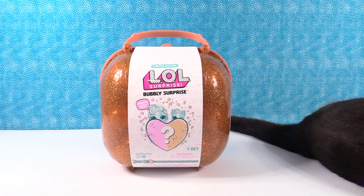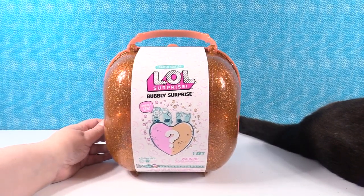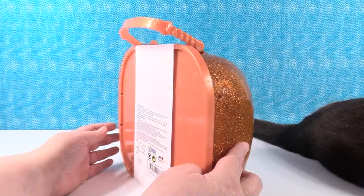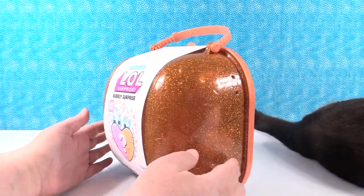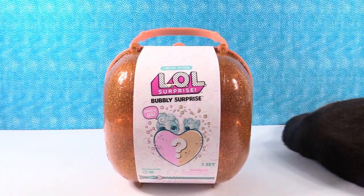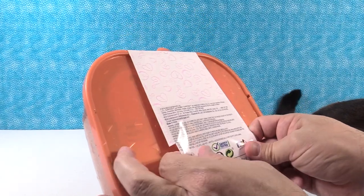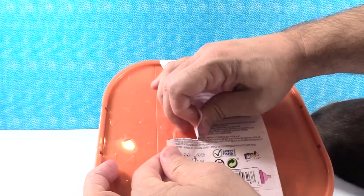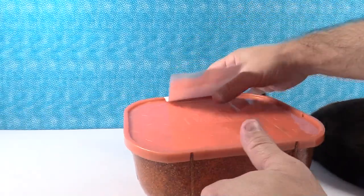This is a new limited edition LOL Surprise gift set item — Surprise Present Palooza! MGA sent this to us to take a look at and we want to thank them for doing so.